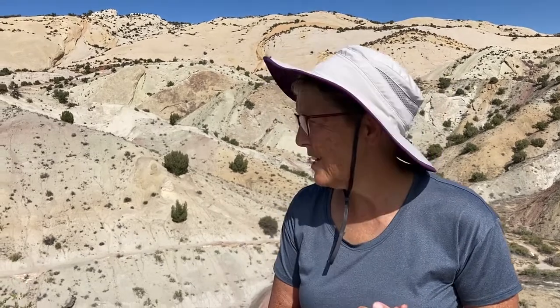Hello everybody! Welcome to Storytime on the Road! Today we are at Dinosaur National Monument in Jensen, Utah, and we are seeing some dinosaur fossils and some dinosaur models put together. We'll show you some of those at the end of the video, but right now let's start Storytime and read some books about dinosaurs!